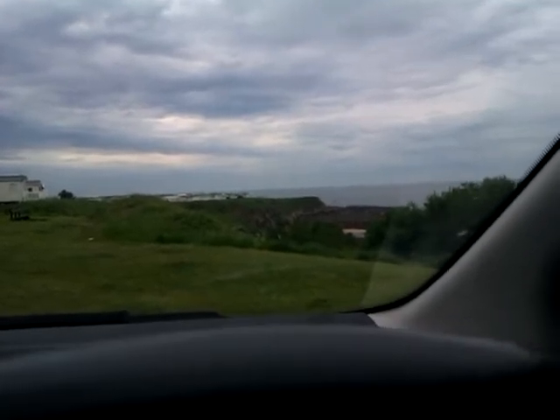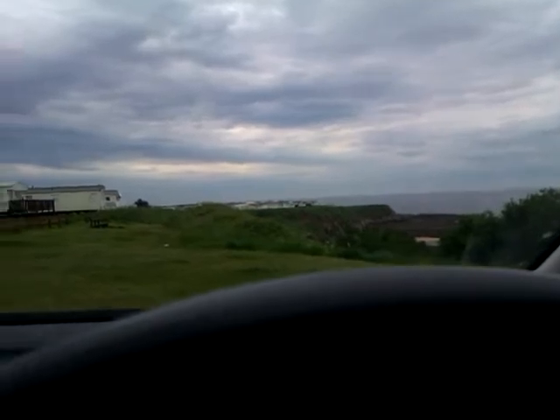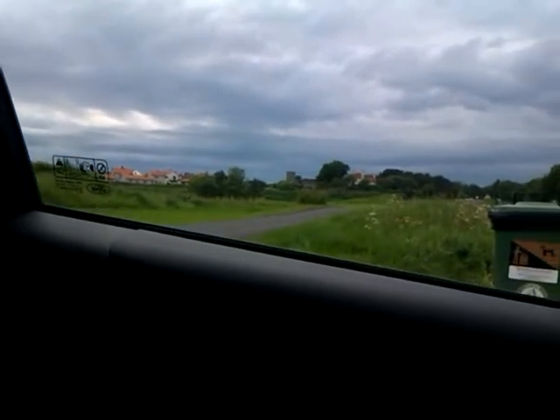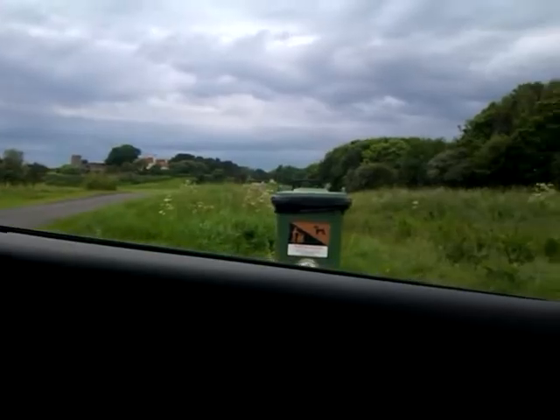Hi guys, another video, I'm back here again. I am determined to do this beach, although the clouds are looking a bit dark and threatening. Over there a massive dark cloud looks like it could be thunder. But what the hell, I'm going to do it anyway.